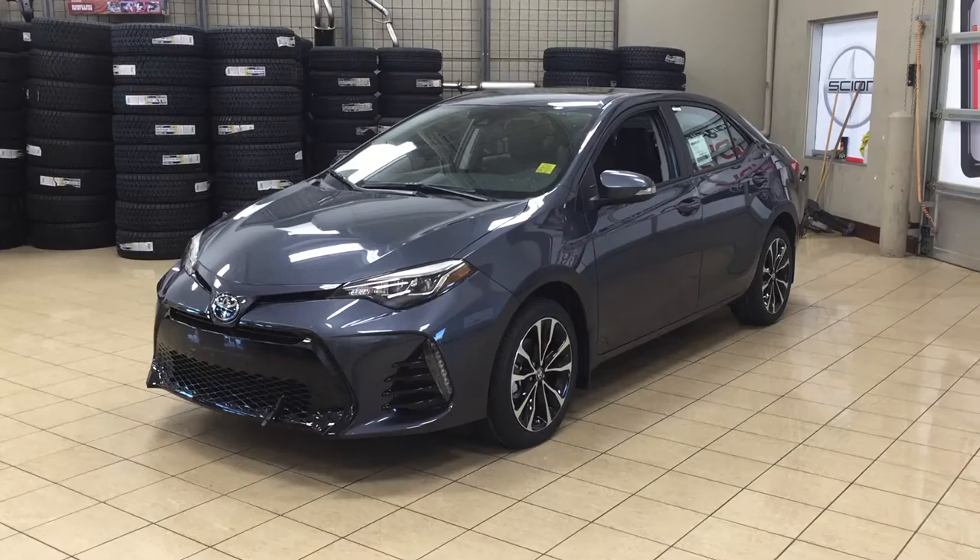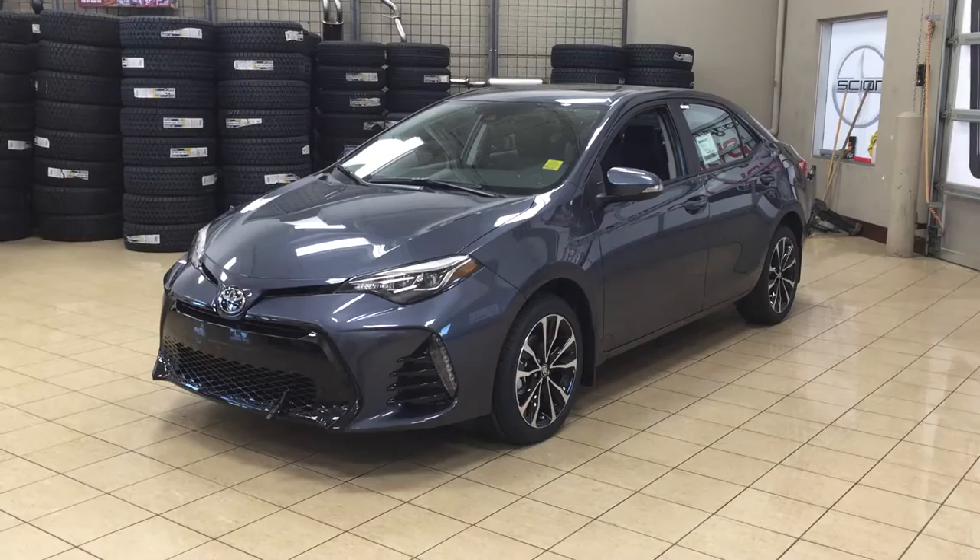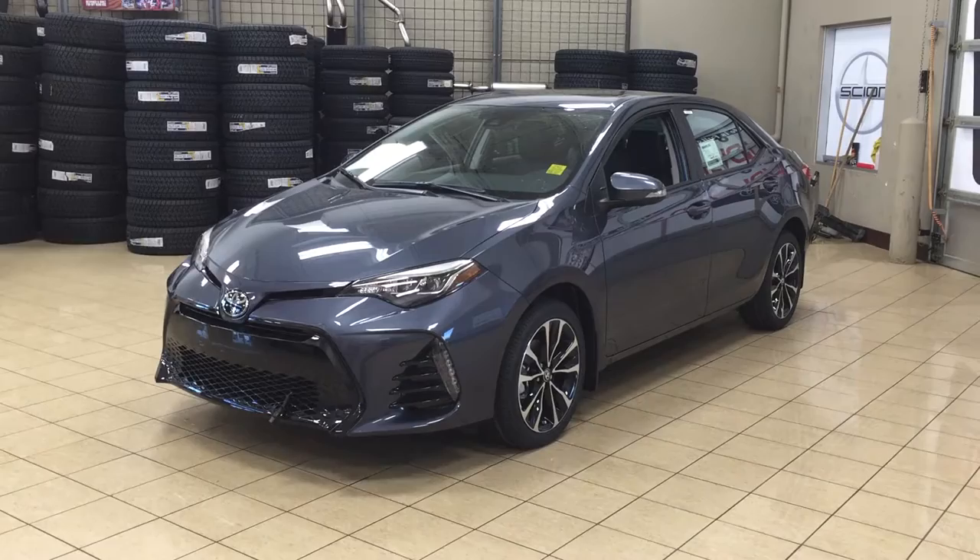Hello folks, welcome to Sherwood Park Toyota, located at 31 Auto Mall Road in Sherwood Park, Alberta, Canada. Today I'm going to be showing you this 2017 Corolla SE Upgrade. Some of the most notable features on the upgrade include its backup camera, power moonroof, and heated front seats.